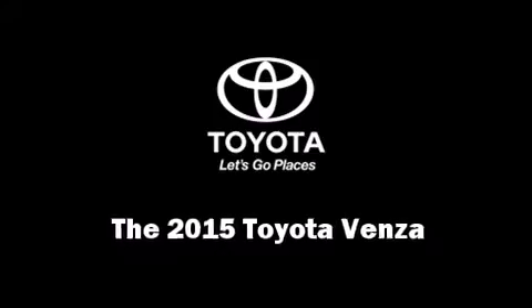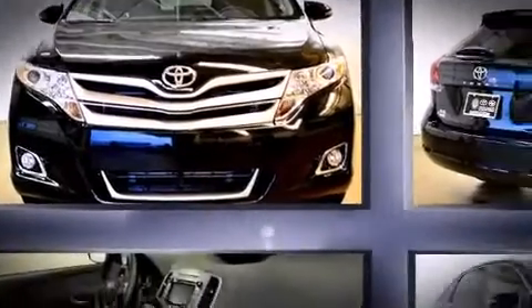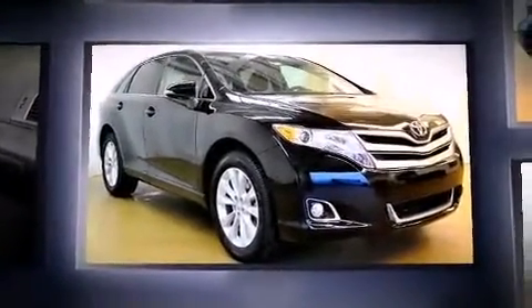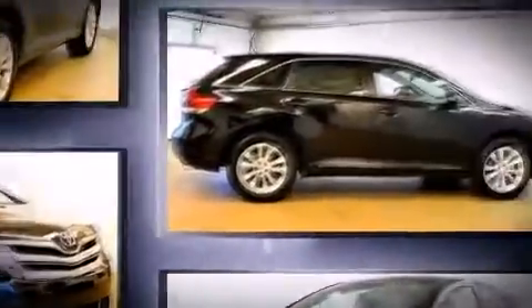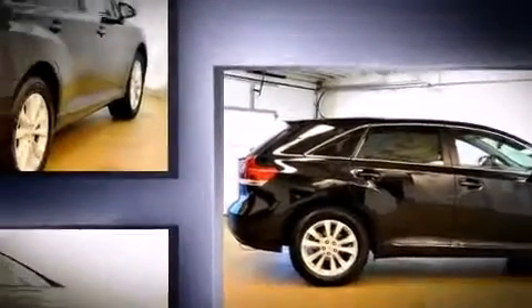Step into the 2015 Toyota Venza. Smooth gear shifts are achieved thanks to the efficient four-cylinder engine. For added security, dynamic stability control supplements the drivetrain, and all-wheel drive maintains traction at all four corners.